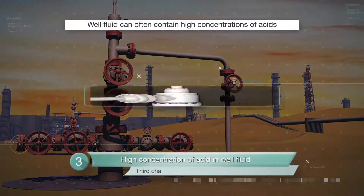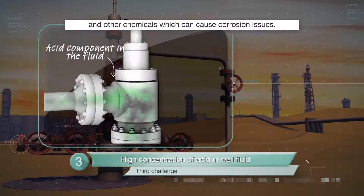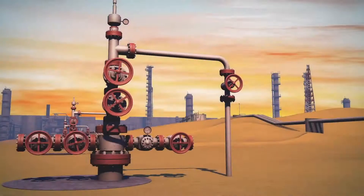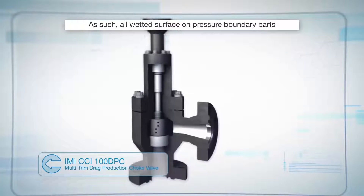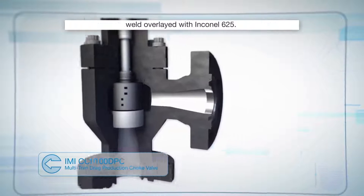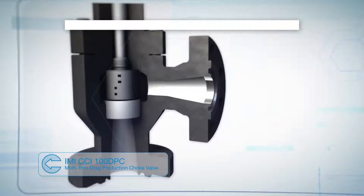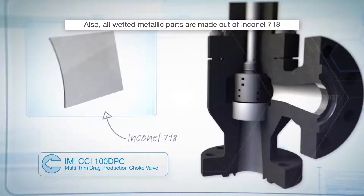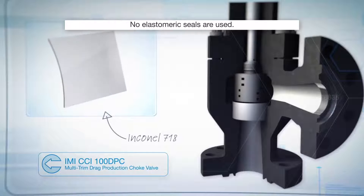Well fluid can often contain high concentrations of acids and other chemicals, which can cause corrosion issues. As such, all wetted surfaces on pressure boundary parts are weld overlaid with Inconel 625. Also, all wetted metallic parts are made out of Inconel 718 as standard. No elastomeric seals are used.